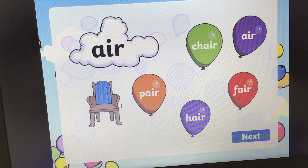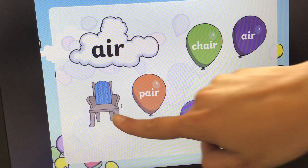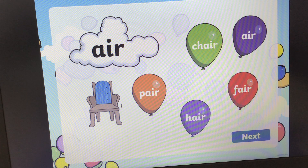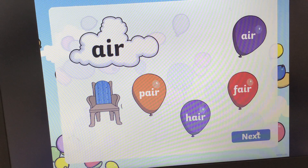I think this is the last one. Another trigraph that makes the 'air' sound. Can you say it with me? Air. And we've got a picture of a chair. Can you find the word that says chair? Air. Okay, the answer is here. Ch-air, chair.